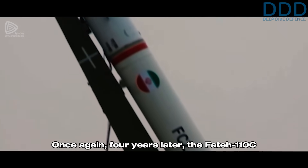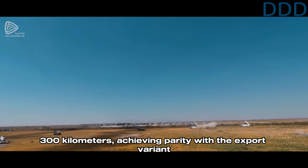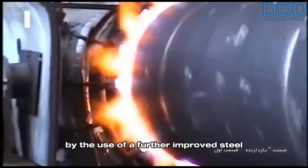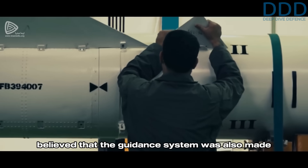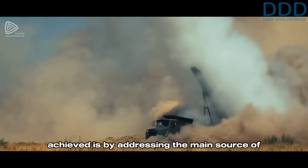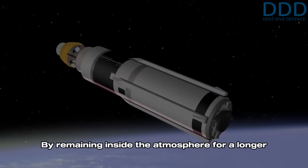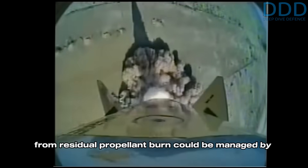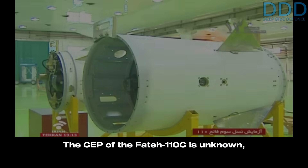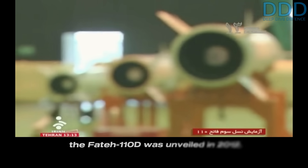Four years later, the Fateh-110C variant was introduced. The range was again improved, this time to 300 kilometers, achieving parity with the export variant of the Iskander that had been denied to Iran. This enhancement was most likely driven by use of a further improved steel alloy for the motor casing, and the guidance system was also likely made lighter. Better accuracy may have been achieved by addressing the main source of inaccuracy — the velocity error caused by the lack of a thrust termination system — by remaining inside the atmosphere longer during the boost phase and dynamically modifying the trajectory via aerodynamic steering. The CEP of the Fateh-110C is unknown but may have improved to below 100 meters.